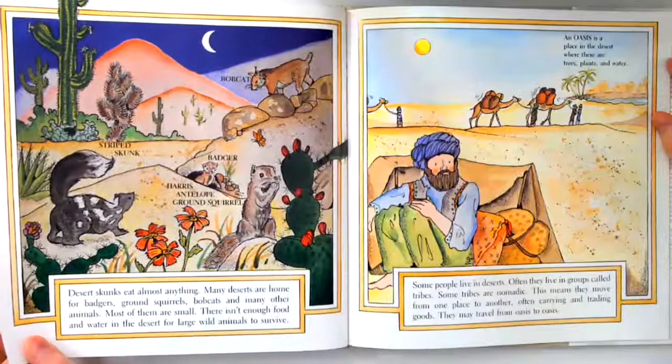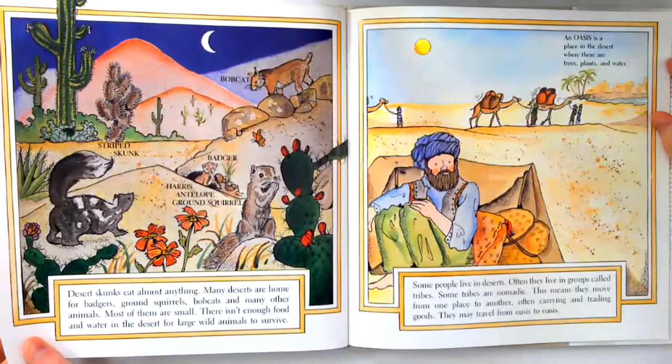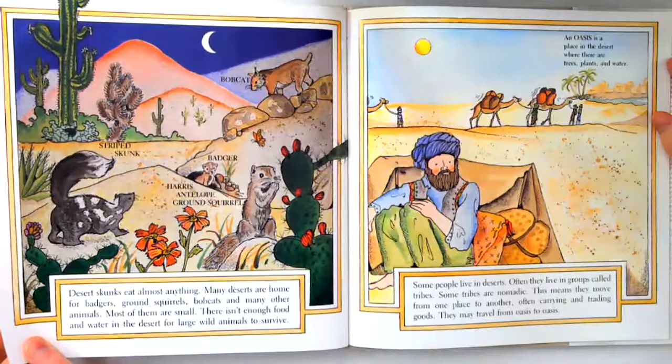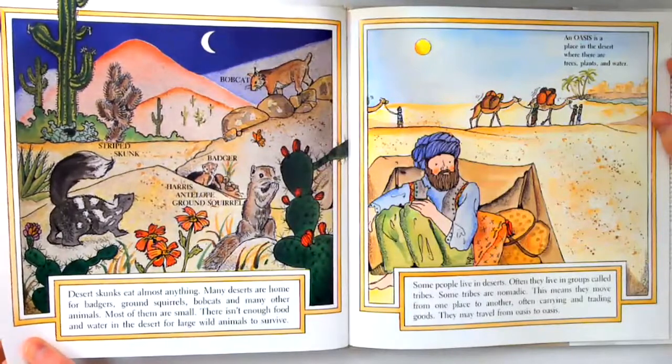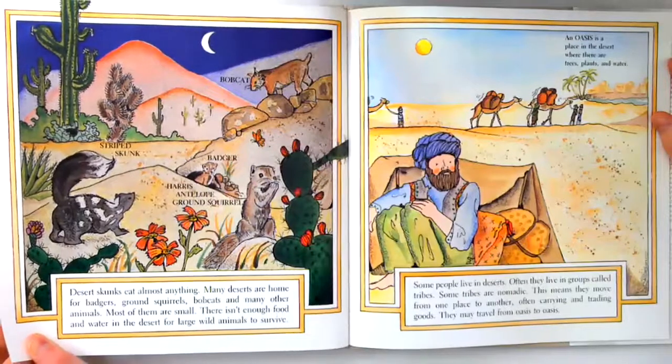Desert skunks eat almost anything. Many deserts are home for badgers, ground squirrels, bobcats, and many other animals. Most of them are small. There isn't enough food and water in the desert for large wild animals to survive.